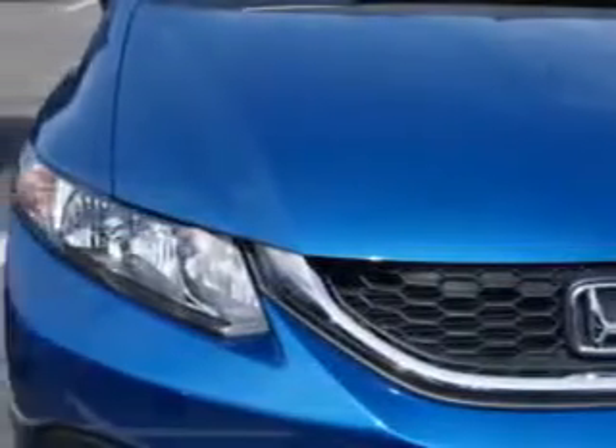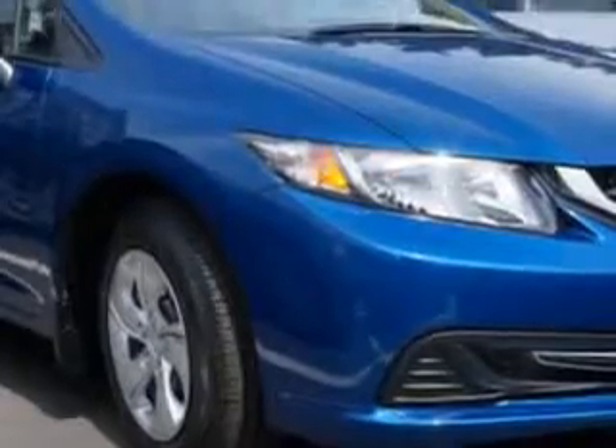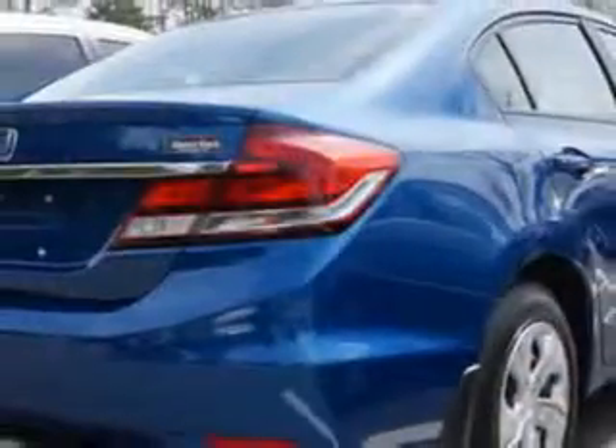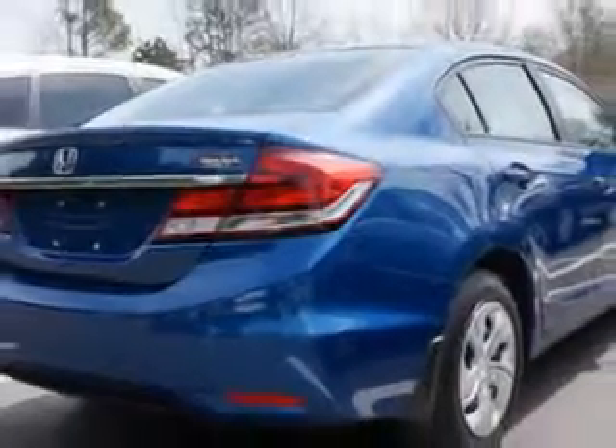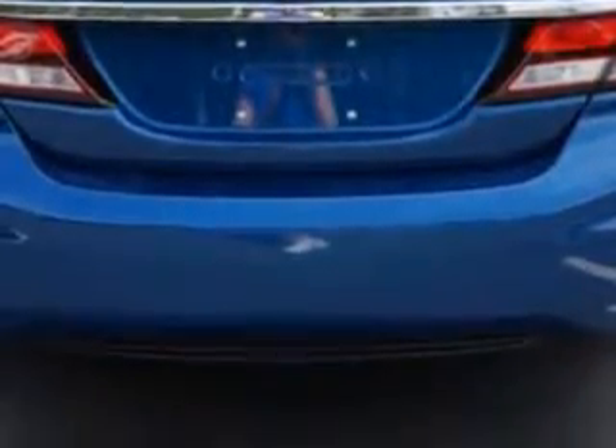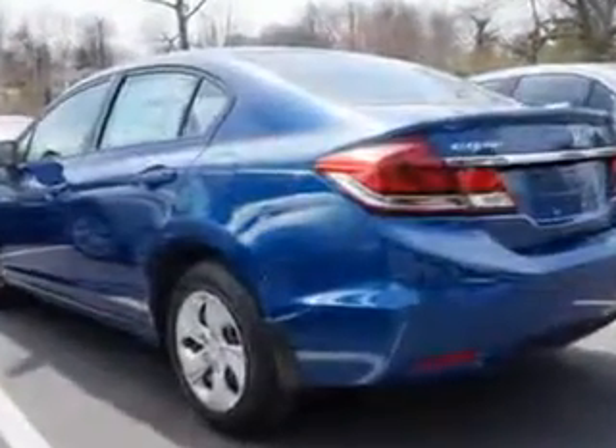Enjoy this great car with features like halogen headlights, auxiliary audio input for iPod and iPhone integration, ambient lighting, remote anti-theft alarm system with engine immobilizer, rear-view camera, and much more. Enjoy your drive and have peace of mind in this 2014 Honda Civic. See us at Van York Auto Mall today.